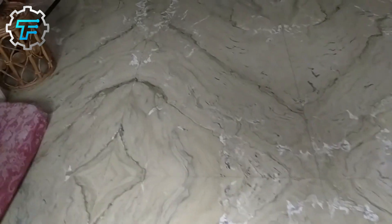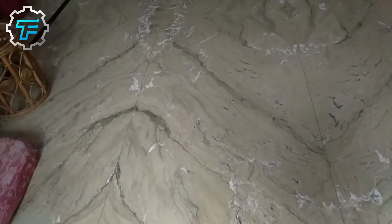Marble flooring is expensive, but it's worth the investment if you want to create a luxurious look in your home. Would you love to have marble floors in your home? Leave your answers in the comments section below.